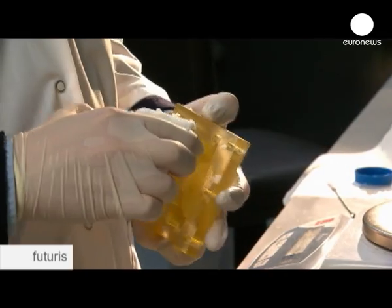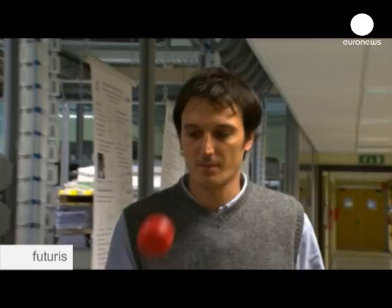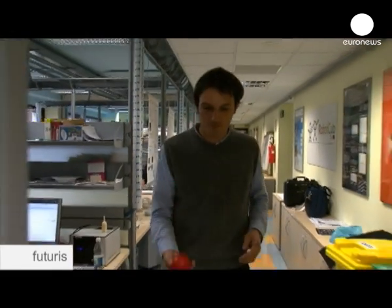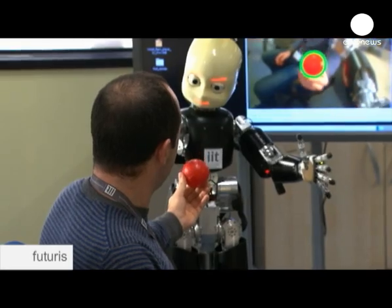But combine a sense of touch with others, like vision, and a robot's capabilities can be multiplied many times over. Playing ball might seem straightforward, but it needs extremely complex hand-to-eye coordination. But with some well-placed sensors, robots need not feel left out of the game.